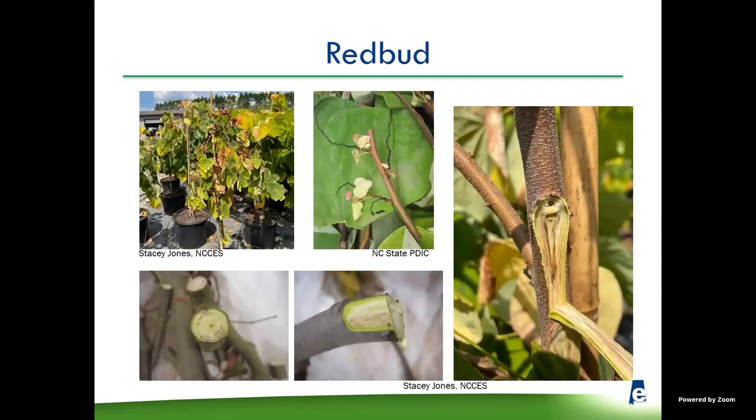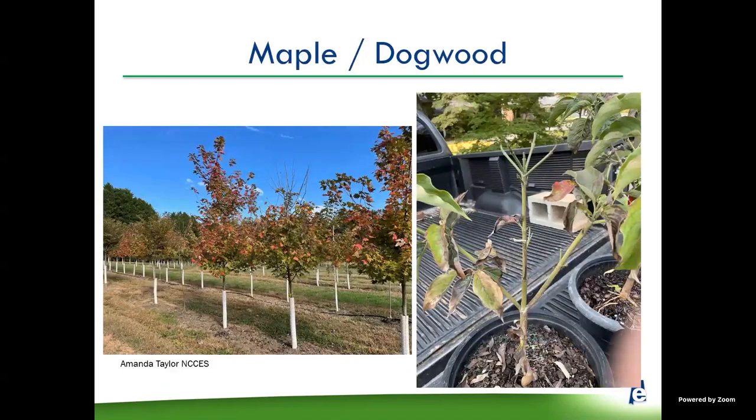In Redbud, you start getting yellow foliage that turns necrotic, dieback of the branches, and small leaves that stay yellow — called mousier leaves. In Redbud especially, you get very prominent streaking in the vascular system. What's happening is the fungus is clogging up the vascular system, blocking transport of water throughout the plant and causing dieback. In Maple, you get a nondescript dieback. In Dogwood, you get dieback, foliar scorching, and leaves falling off.